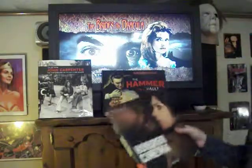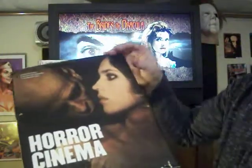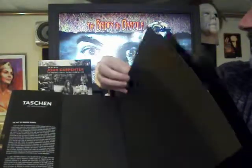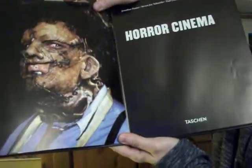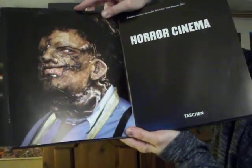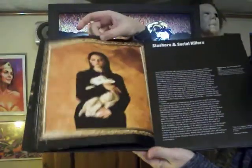Next up is a book called Horror Cinema from Jonathan Penner — another awesome book about the history of horror films. I gotta show this first picture — it's a still of Leatherface from Texas Chainsaw Massacre 2. That's an awesome picture. All kinds of great pictures.